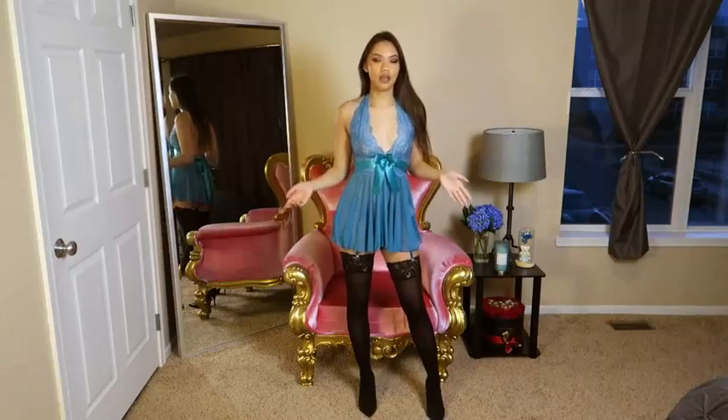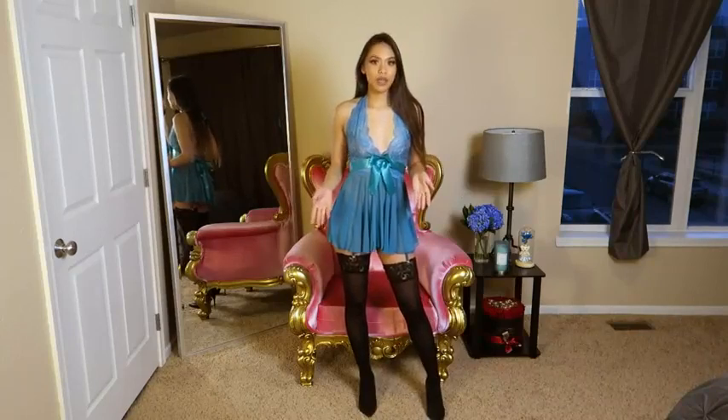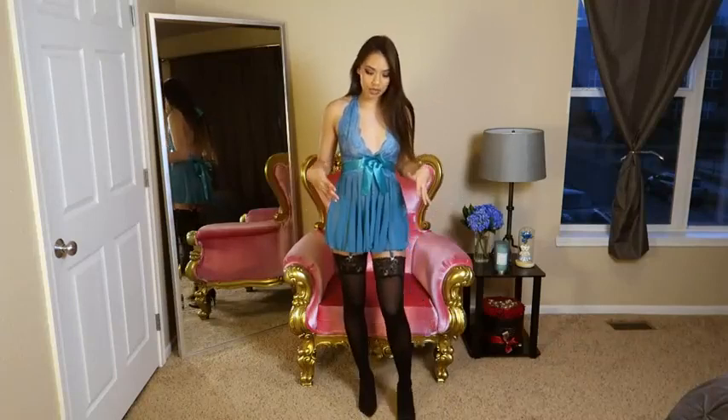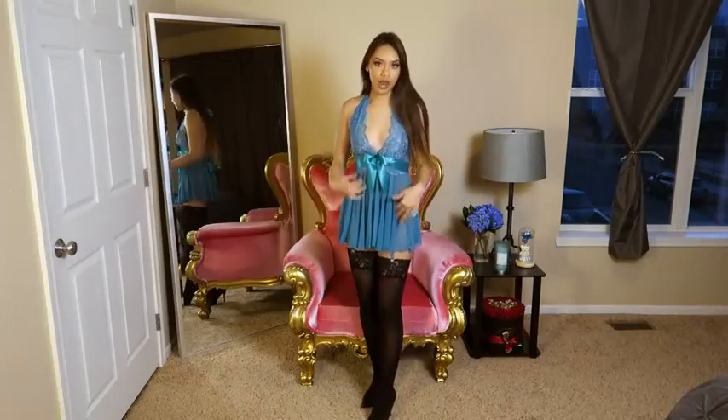For my fourth outfit, I have on the Lace Baby Doll Lingerie. I have on the color blue-green, but it also comes in baby blue, rose red — which is actually a pink — a dark red, and a black. I'm wearing a small, and this includes the top, the thong that it comes with, and the garter belt straps.